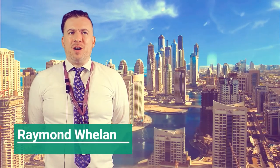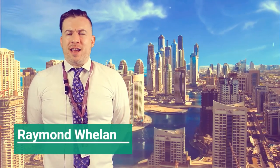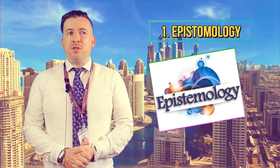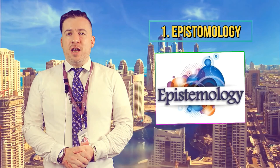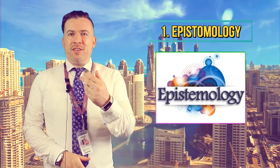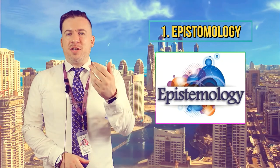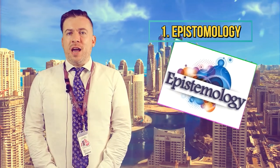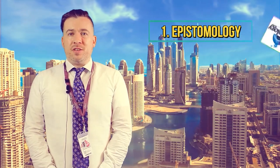Hello and thank you very much for joining me. This is a quick video on the Philosophy course at Havant South Downs College. The Philosophy course comprises four units. The first unit is called Epistemology, where you will study the theory of knowledge — basically how information from reality gets into your head and how you understand it. There are different theories of knowledge that you go into in detail, and then you form your own conclusions from these different theories.